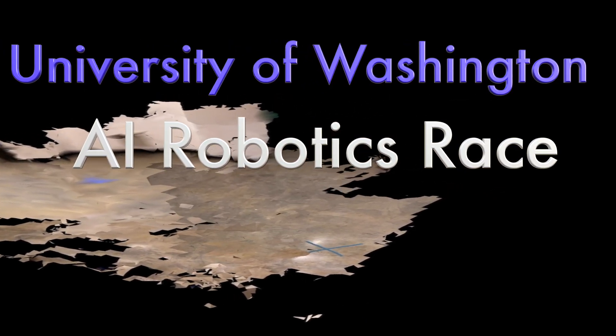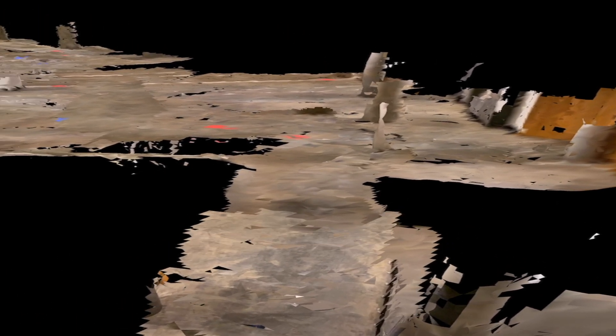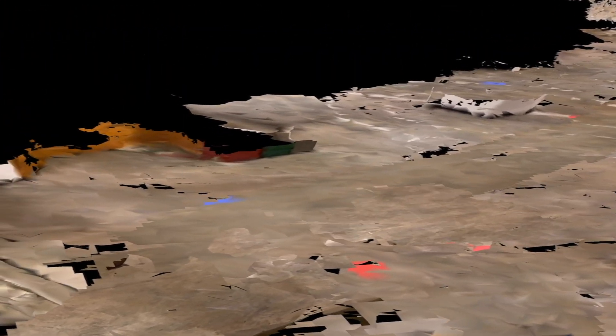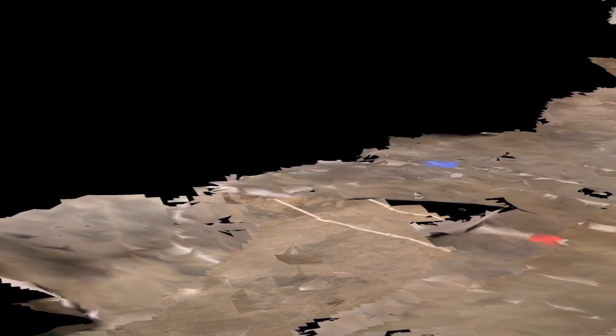Here we are at UW and we have a race. We're actually going to go here at the basement of the ECE building. We're creating a volumetric point cloud in real time utilizing 6D AI technology. This is our path, and what we're supposed to do is tag all of these individual blue pieces of paper all the way through.